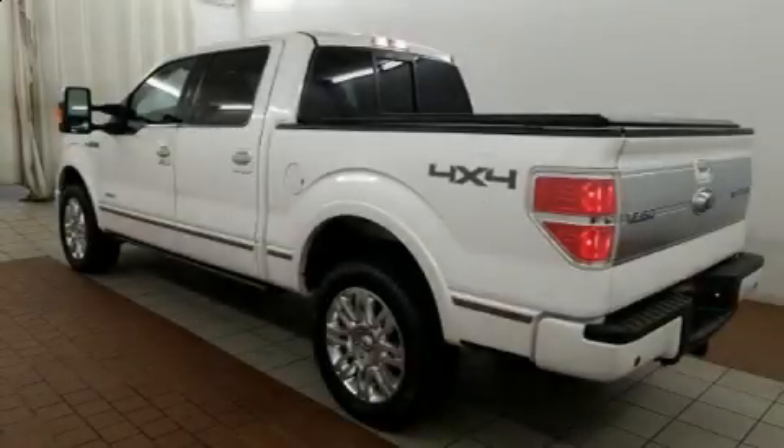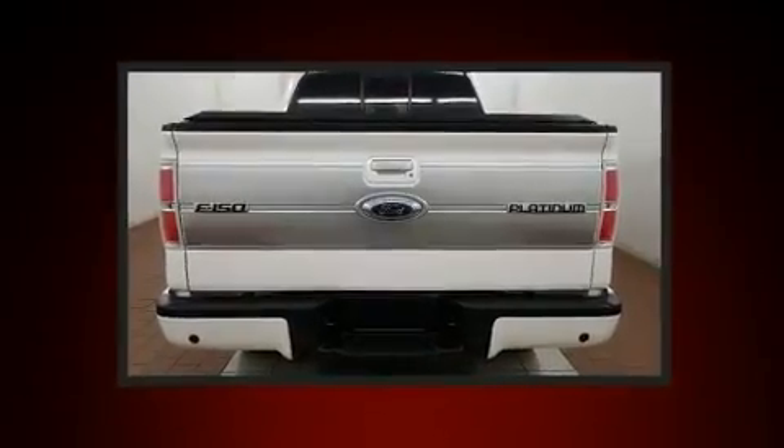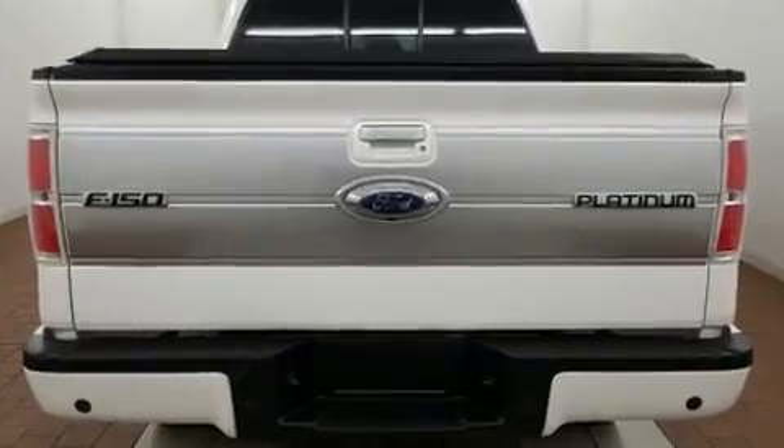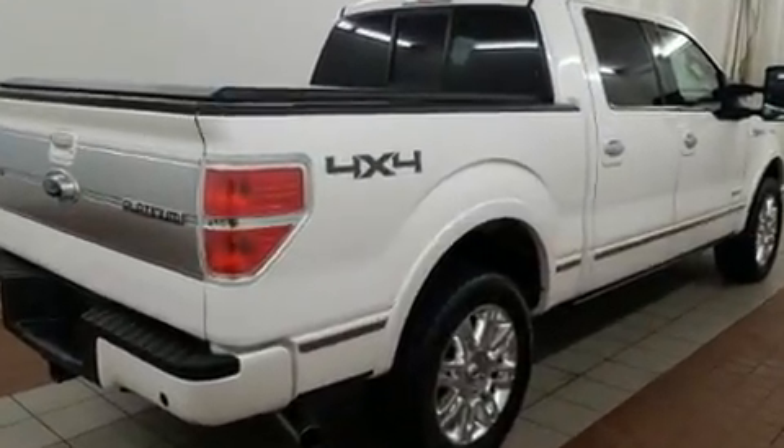Climb inside the 2013 Ford F-150. This four-door, six-passenger truck has just over 90,000 miles. It features an automatic transmission, four-wheel drive, and a five-liter, eight-cylinder engine.